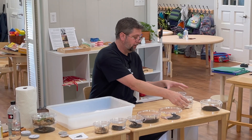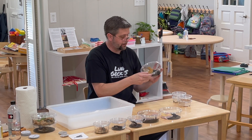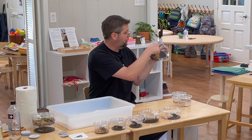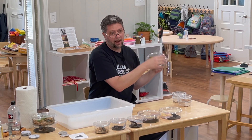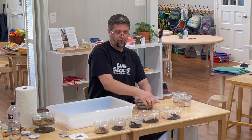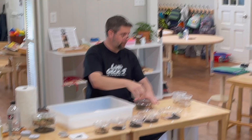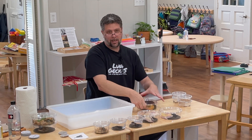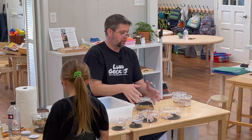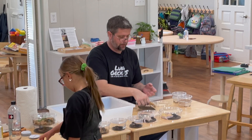We should have brought this guy yesterday. If you look at his back, he has like an orange five on his back, so we named him Cinco. What does Cinco mean? So his name is Mr. Cinco, and we should have brought him yesterday because yesterday was Cinco de Mayo.